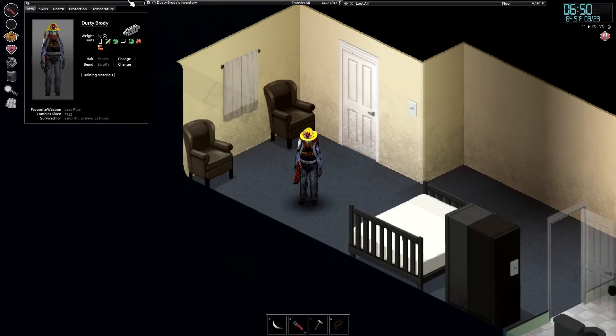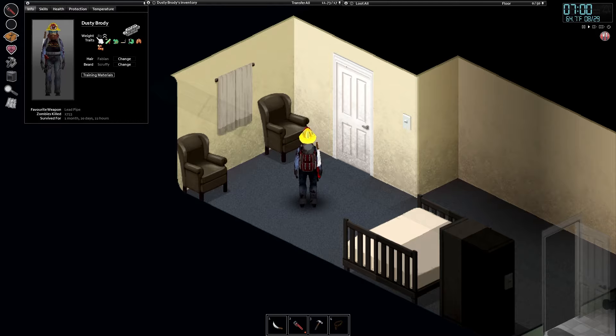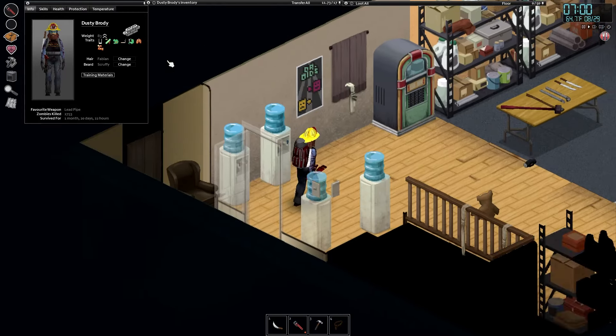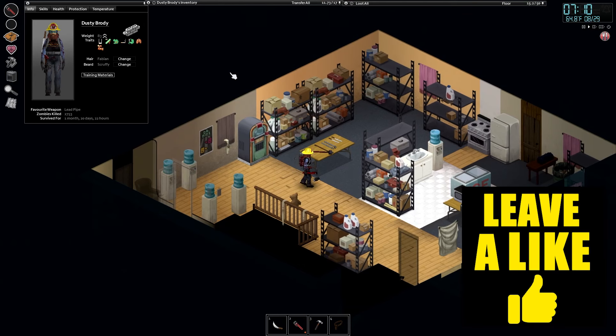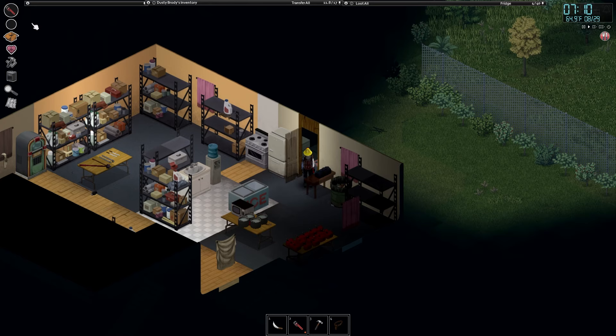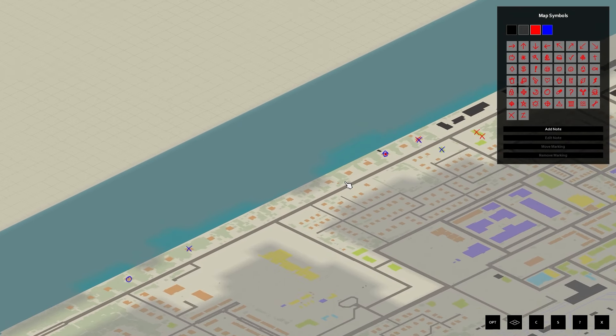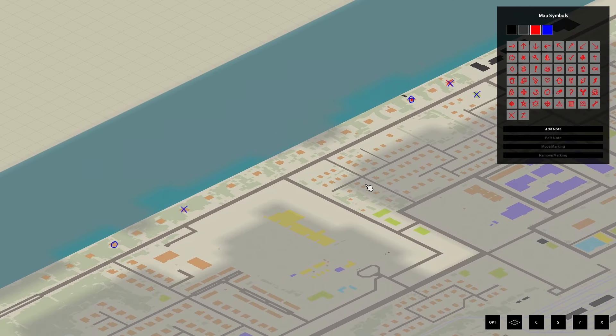This is Dusty taking on 2753 zombies, survived for one month, 20 days and 22 hours. We are so hungry we could eat a horse right now, but our weight is massively increasing so we've got to be careful. This is our lovely base — fill our water bottle, fill plenty of fuel, and we've got a frozen fillet of fish in there.